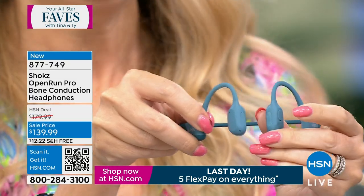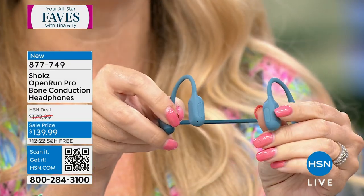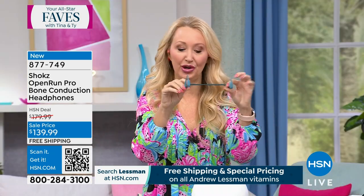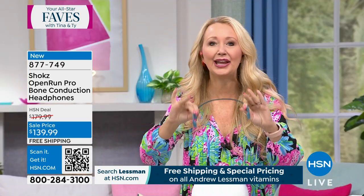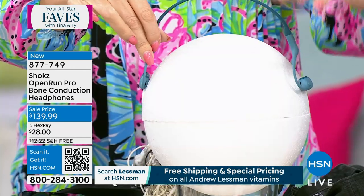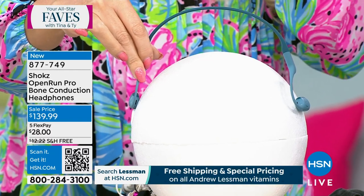Think about it as a really impressive wow gift, maybe for dad for Father's Day or for mom for Mother's Day. Our price here is about $40 less than what you can find these at retail.